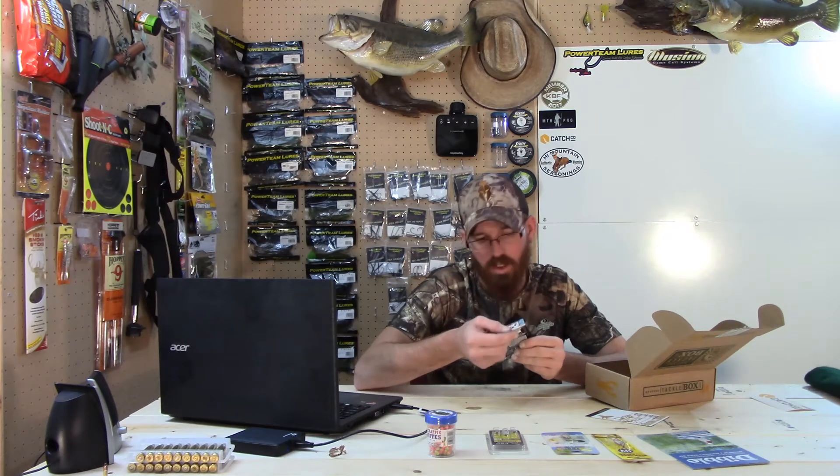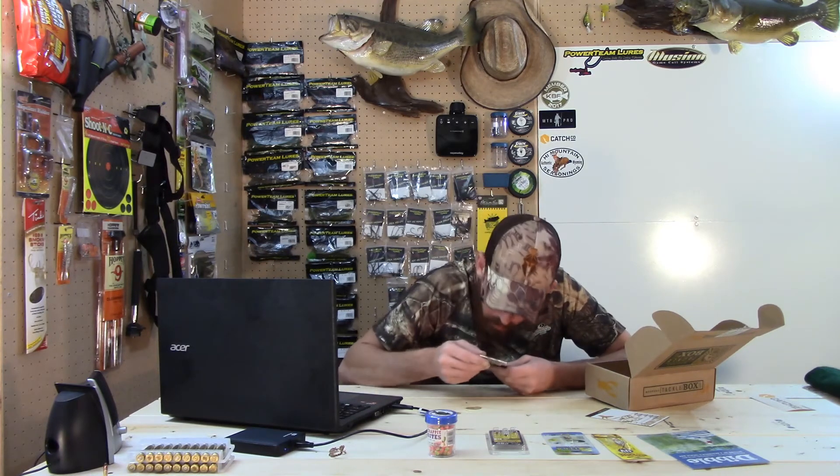Last but not least, we have a package of Lip Rippers Mini Rippers. This color is Chartreuse Shine. These are 1/32nd ounce — it's a little ruby-reddish colored jig head with a chartreuse colored body. Pretty nice.